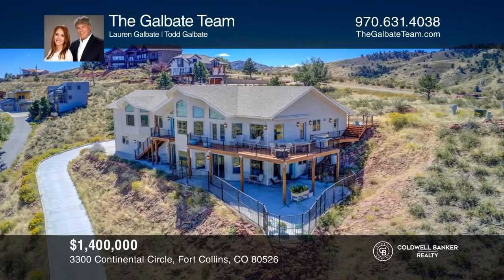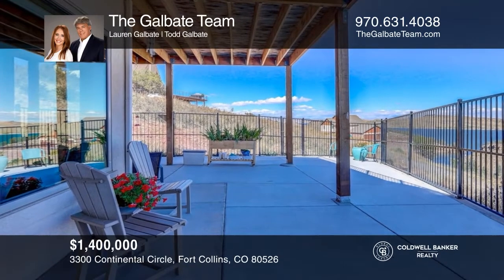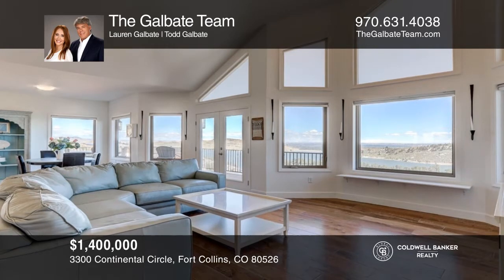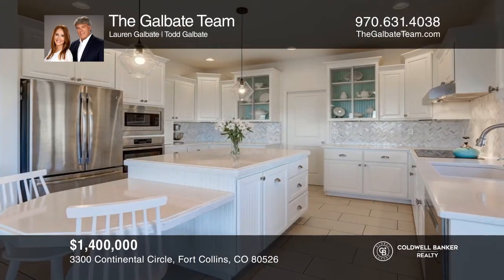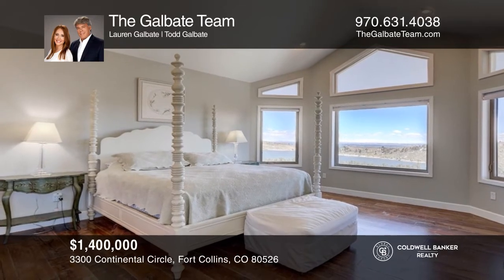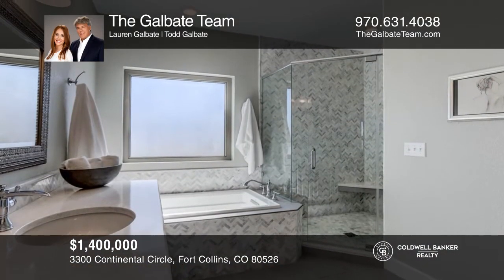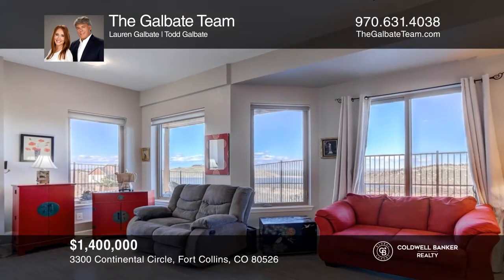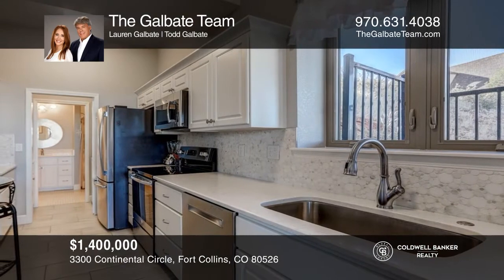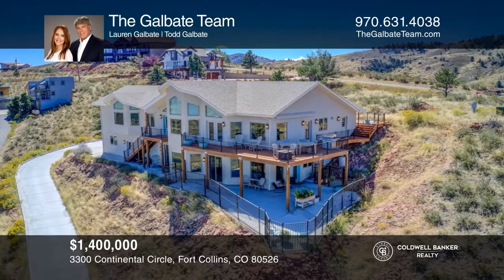Stunning custom home with world-class views overlooking Horsetooth Reservoir. Gorgeous open floor plan allows for entertaining inside and outside on the upper wraparound deck. Huge main floor primary bedroom with views of the reservoir. The basement has its very own second living space complete with a private entrance, full kitchen, laundry, large bedroom, bathroom, living room, and private access to the lower deck fenced-in patio. Take the first step to buying your new home by calling the Gal Bait Team.